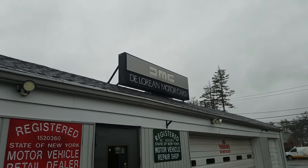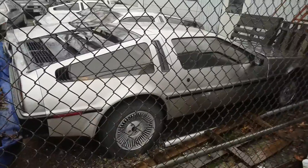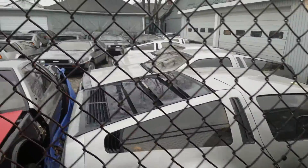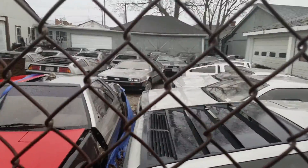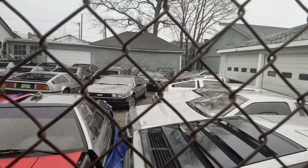There it is. DMC DeLorean Motorcars. There's the Time Machine. And look how many DeLoreans he has back here. This is amazing. I wonder if any of them have a flux capacitor.